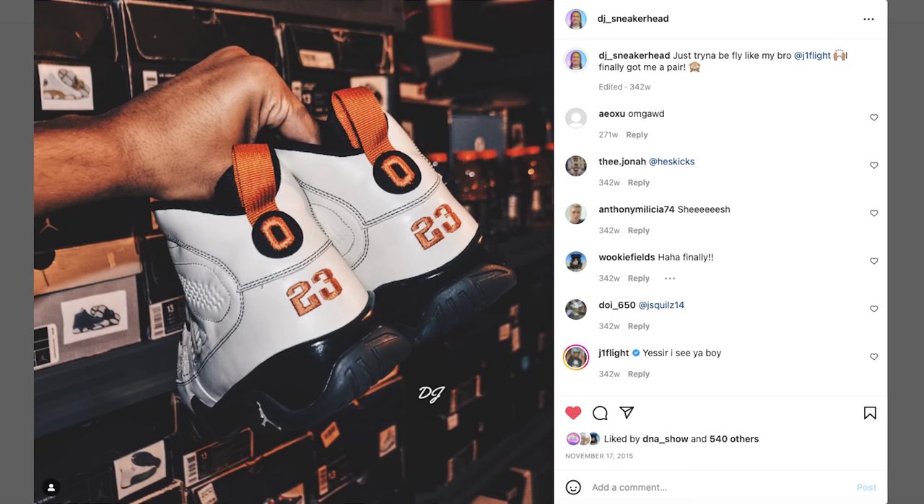He ended up selling the shoe and I thought, you know what, it's fine — I'll find a pair down the line. I eventually found a size 12 and got them for around $350, which I was extremely happy about. But there was a major problem: the shoe was a size 12 and I'm a size 13.